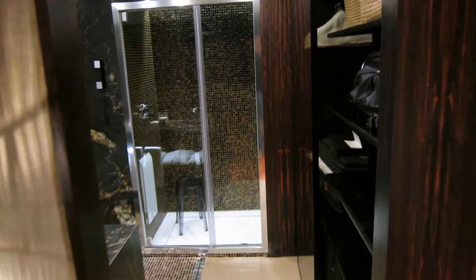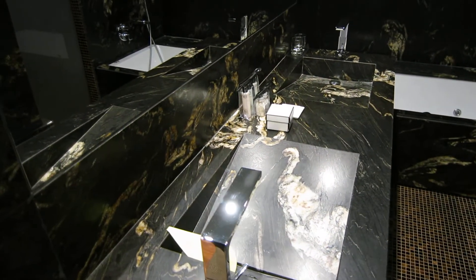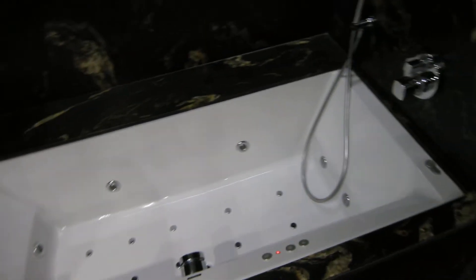And then some kind of wood and marble paneled bathroom space with dual sinks and a funky style. A jacuzzi tub. Your toilet is right in here, and then your shower is right in here as well.